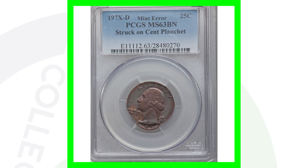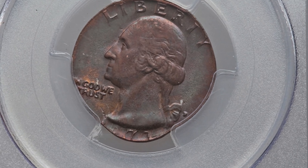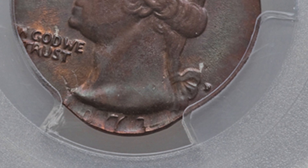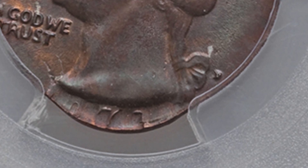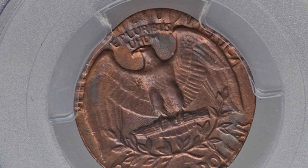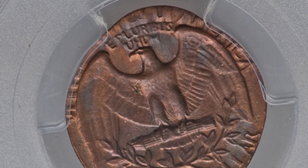Now if we look at a quarter that was struck on a penny — a one cent planchet — it appears to be around 1970 rather than 1971, as it doesn't have the final digit clearly visible. Either way, this quarter was struck on a one cent planchet and it sold for over $550.